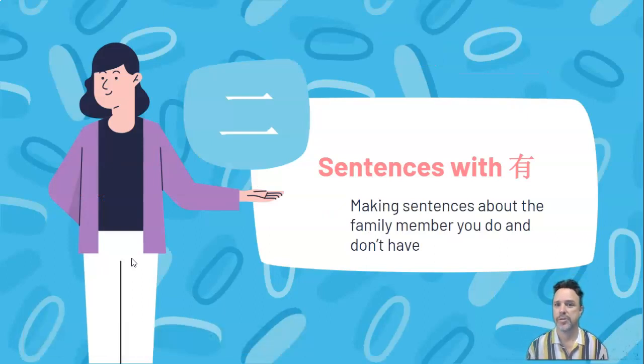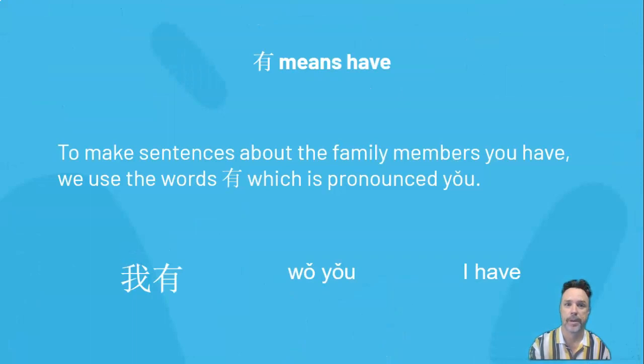So the new stuff we're going to be doing today are sentences. We're going to be making sentences with that character 有 (yǒu), which you've actually seen before. We're going to be making sentences about the family members you do and don't have. 有 means 'have'. To make sentences about our family members, we use the word 有 (yǒu), pronounced y-o-u. Those two characters 我有 (wǒ yǒu) just mean 'I have'. You've seen that in the context of classroom supplies — like 我有笔 (wǒ yǒu bǐ), I have a pen, or 我有本子 (wǒ yǒu běnzi), I have an exercise book.